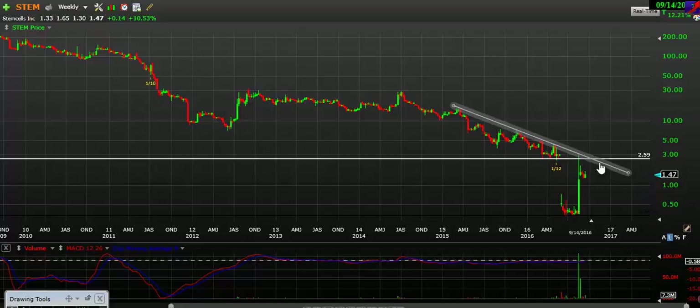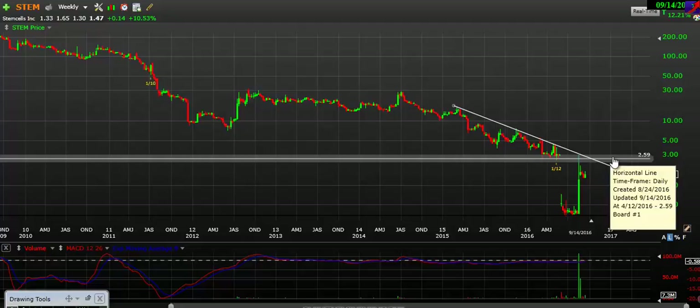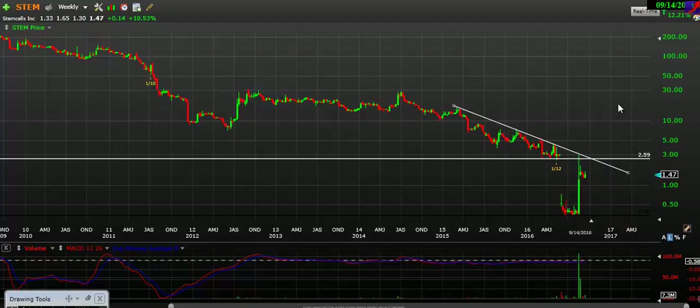On the upside, if we close above this trend line and close above $260, we can see a really nice breakout to the upside on this stock. But let's play it by ear — until that happens, we're in a downtrend, and you've got to keep that in mind if you're trading or investing in STEM.